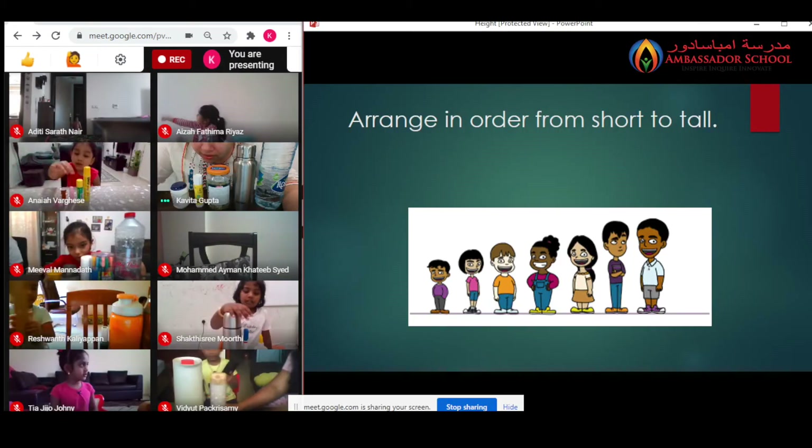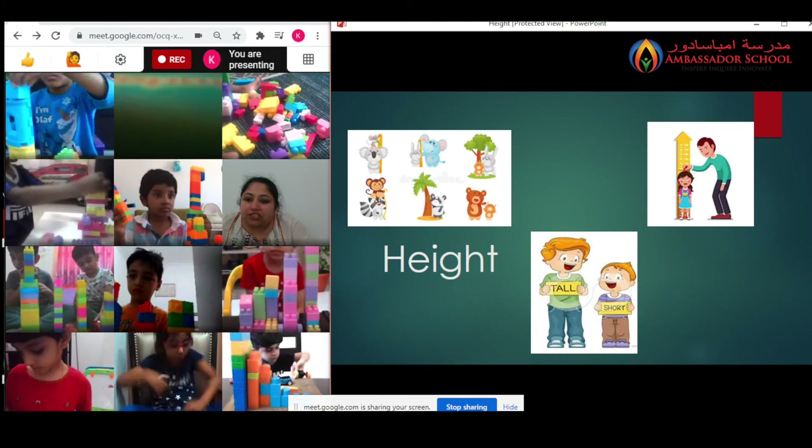In math, they learned about non-standard measurement of height. It's a very important concept and also revises the estimation concept which they learned in previous weeks. They got to use different manipulatives like blocks to measure the height of different objects. They also learned to measure the height of themselves as well as their parents.